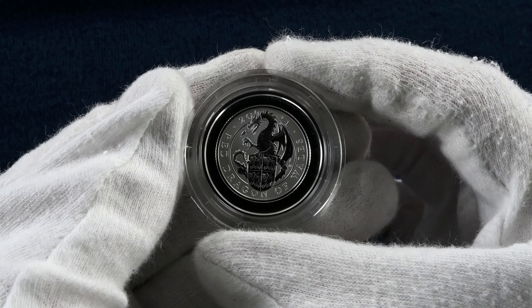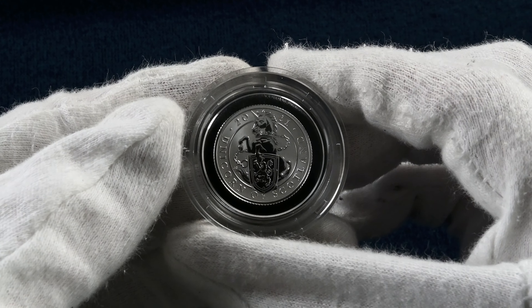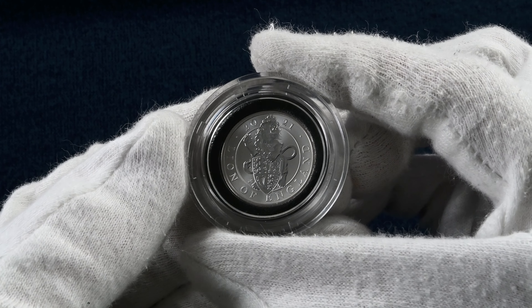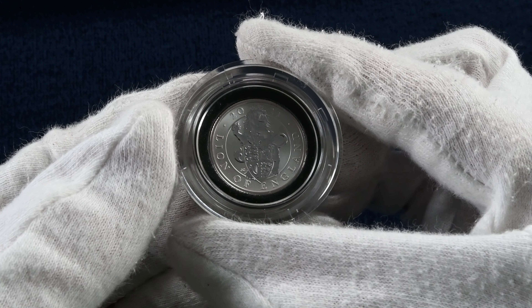We also have this 10-coin set of quarter ounce silver versions, featuring each of the 10 designs that we've looked at, all in miniature. It's a really scarce set with only 1,250 of these minted, and they make for a beautiful collection. Priced at £425, it's lovely to see them all together in one set.